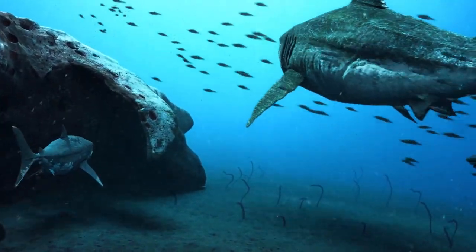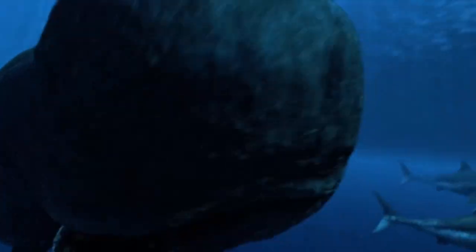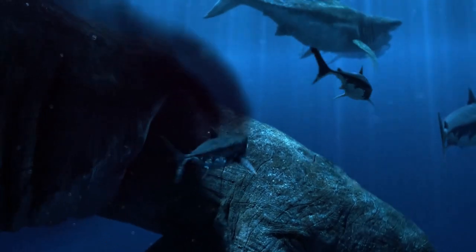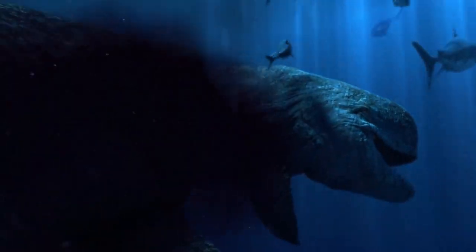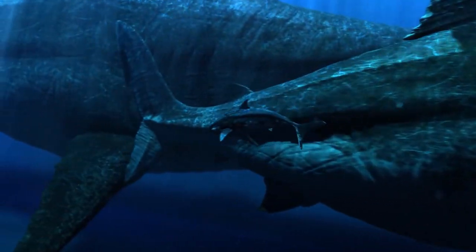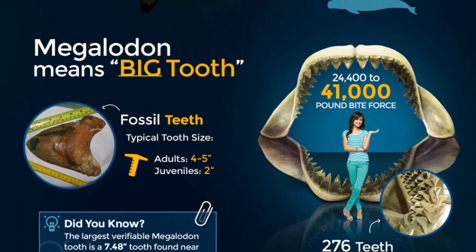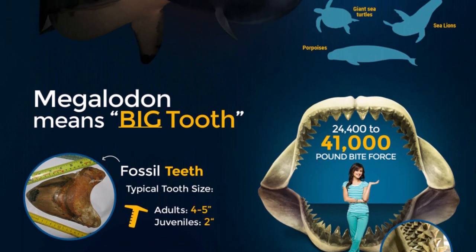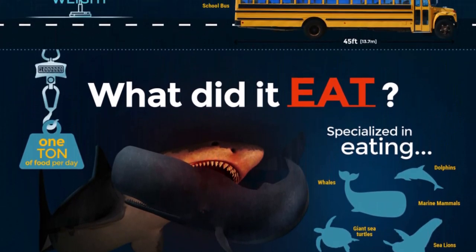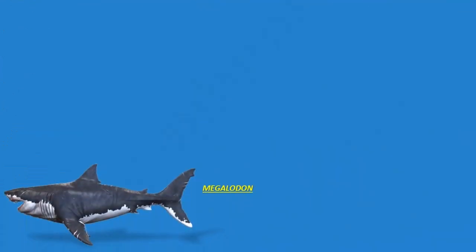A few days back we did a couple of videos on movie sea monsters that are the size of the megalodon, and another one that are bigger than a megalodon shark — the movie versions. So here in this one we will compare and showcase the real life extinct and present day sea creatures that are similar in size to a real life megalodon and those that are larger. The real life estimates for a meg is between 15 and 20 meters long, which translates to somewhere between 50 to 65 feet, and a weight of somewhere in the range of 50 to 100 tons, with a median of 60 to 70 tons.